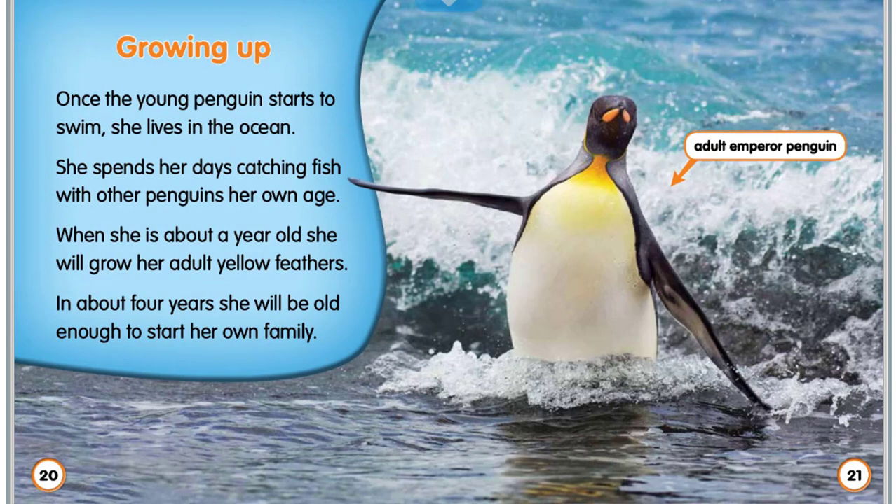Growing up. Once the young penguin starts to swim, she lives in the ocean. She spends her days catching fish with other penguins her own age. When she is about a year old, she will grow her adult yellow feathers. In about four years, she will be old enough to start her own family.